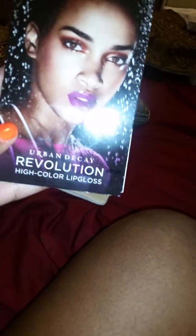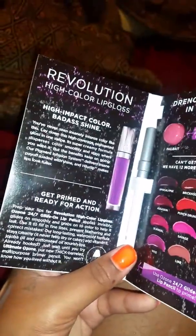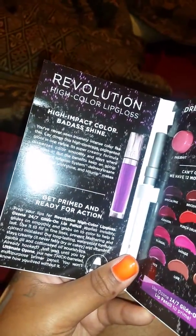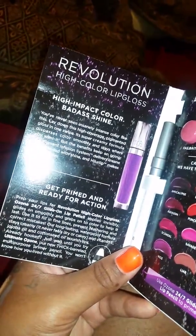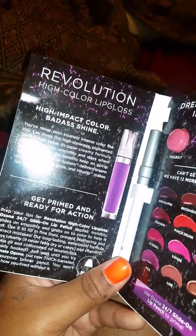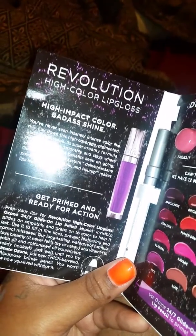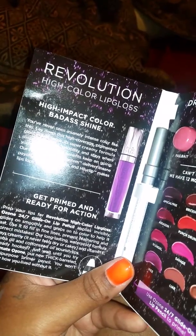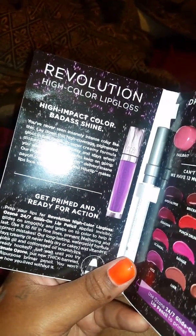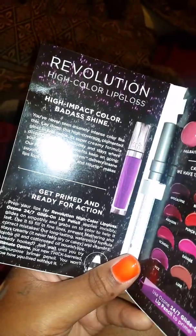The last item I received is Urban Decay Revolution High Color Lip Gloss. I have tried one of the colors. It comes with a pencil, which is a clear pencil to prep your lips for the Revolution High Color Lip Gloss. It's a clear pencil — Jojoba oil and cottonseed oil nourishes lips. I'm going to take care of it.